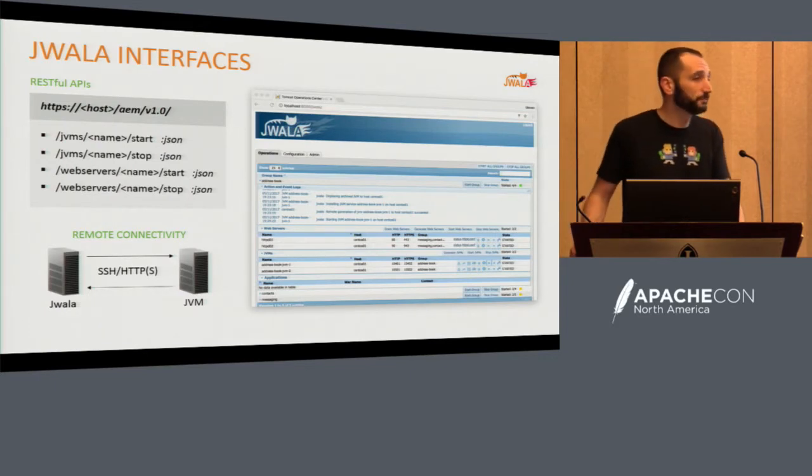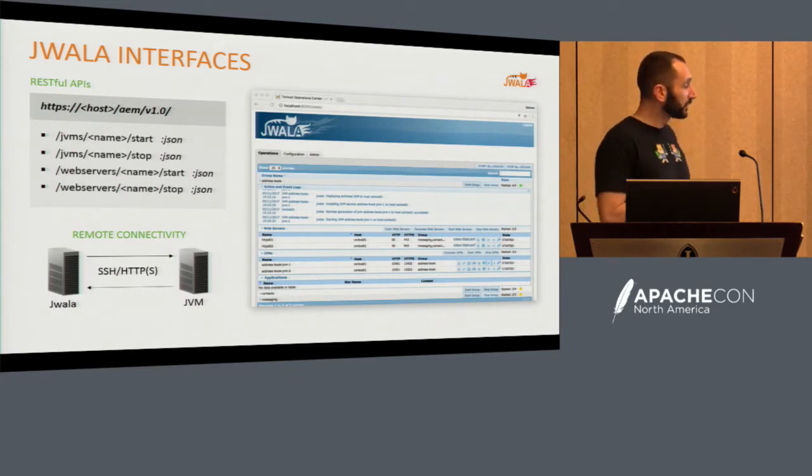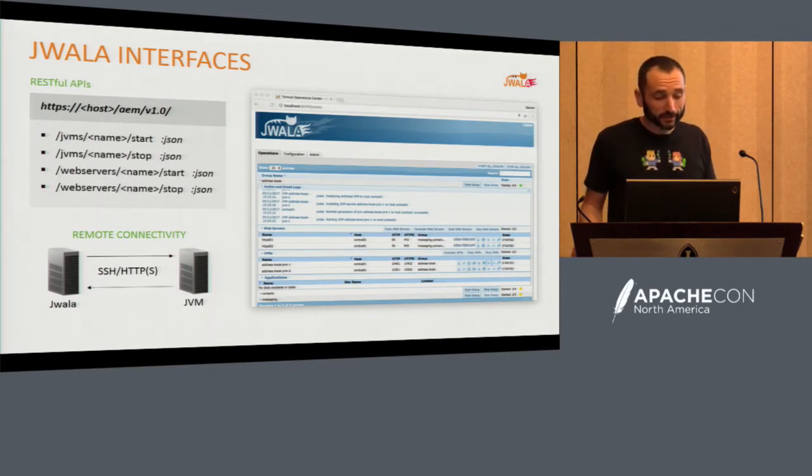We use SSH a lot. Tools similar to this tend to create node agents written in Java that hang and have some problems. SSH is pretty reliable — when you talk about remoting protocols, SSH is a go-to. So we made use of it. We still authenticate with LDAP and don't go crazy with settings. I still don't remember a single time that SSH was the reason we had a problem.